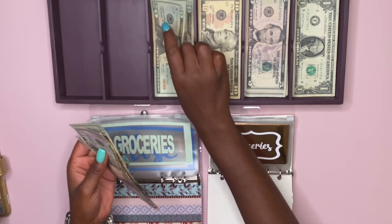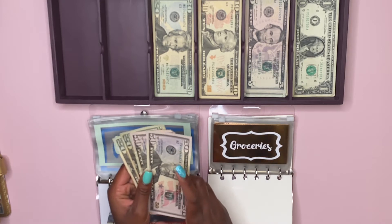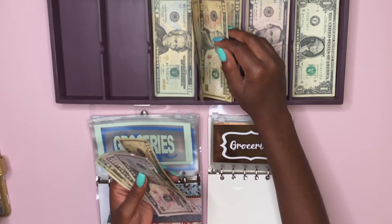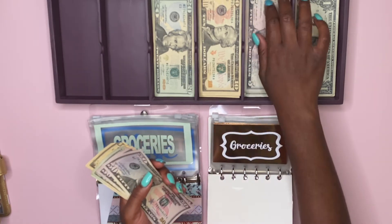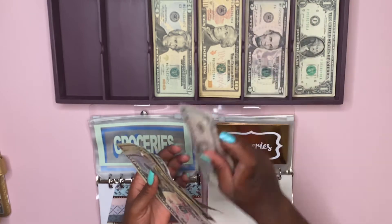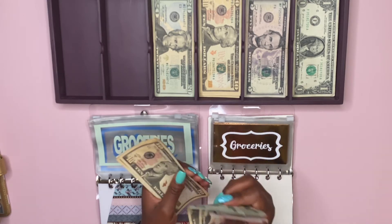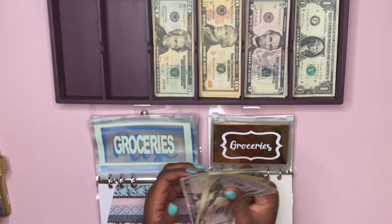For groceries we're going to do two 50s, two 20s, four tens, and four fives — so this should be $200. That's 50, 100, 20, 40, 50, 60, 70, 80, 85, 90, 95, 200.